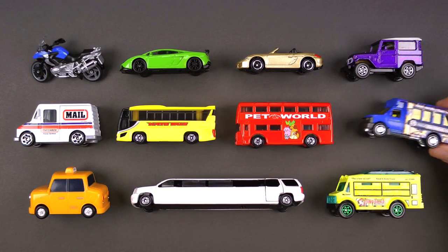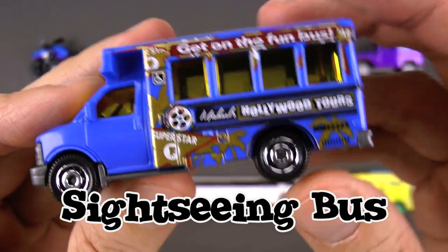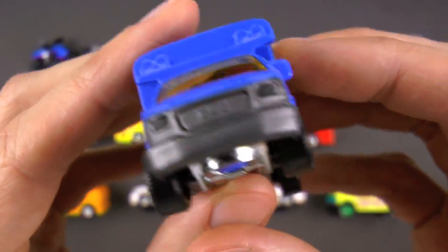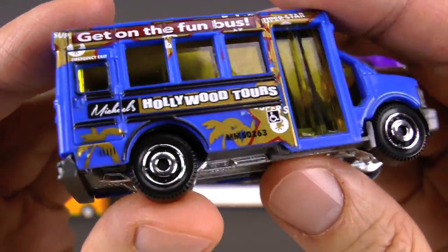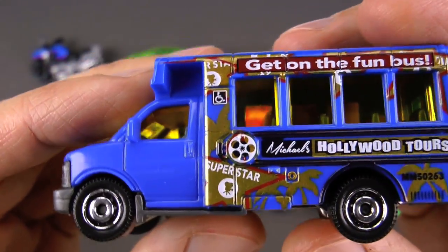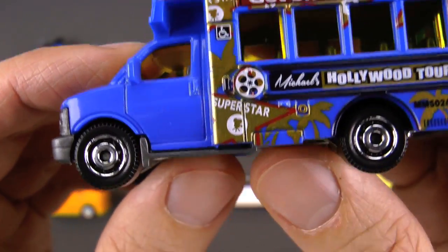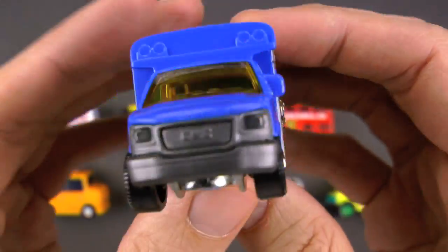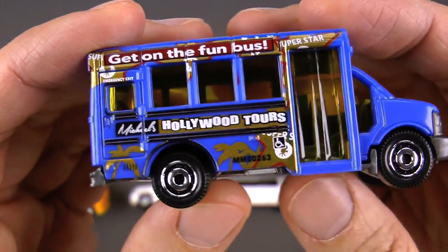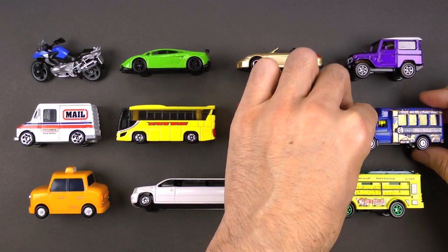Check this one out — this is a sightseeing bus! On the side it says Hollywood Tours. Hollywood is located in Los Angeles, California, USA. These buses take people around to see really cool popular theme parks, world famous attractions, or if you're lucky, the glorious homes where celebrities live. Let's go — we've got a Hollywood tour to do!